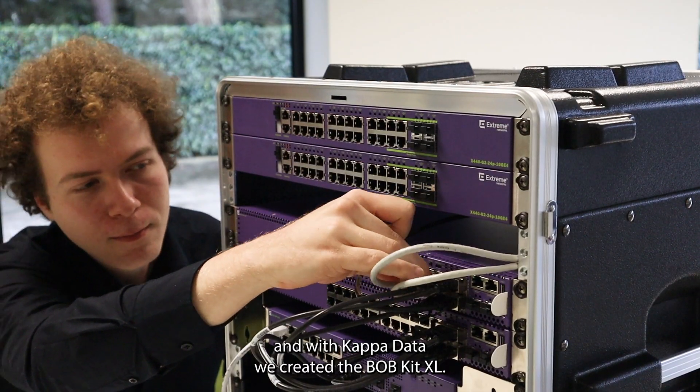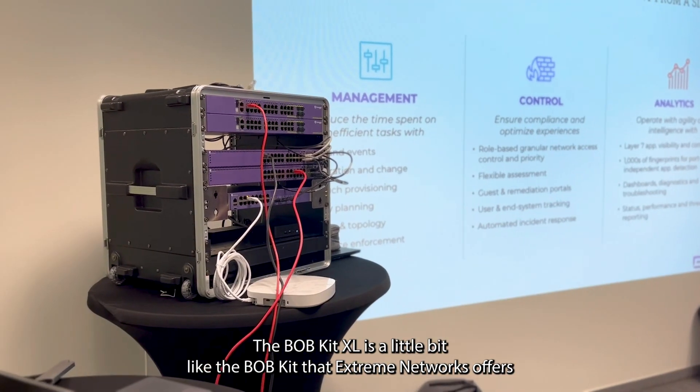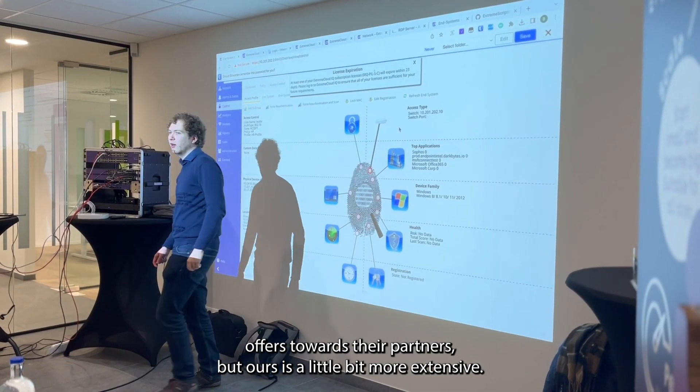Hi, I'm Bert Verschave. I work at Capadata as a solution engineer, and with Capadata we created the Bobkit XL. The Bobkit XL is a little bit like the Bobkit that Extreme Networks offers towards their partners, but ours is a little bit more extensive.